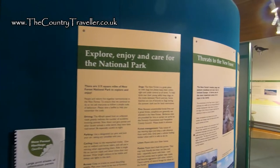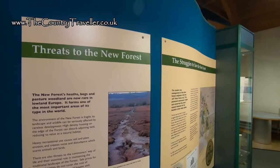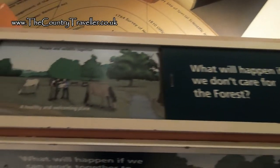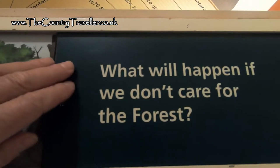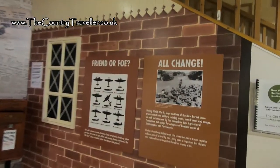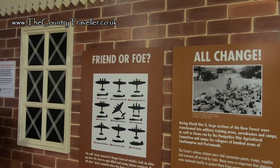You can also learn about the threats to the forest and what's being done to preserve this unique place. The New Forest also played a big part in the Second World War and you can learn all about this too in the museum.